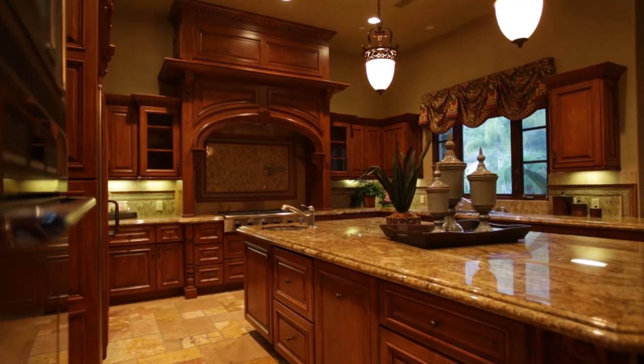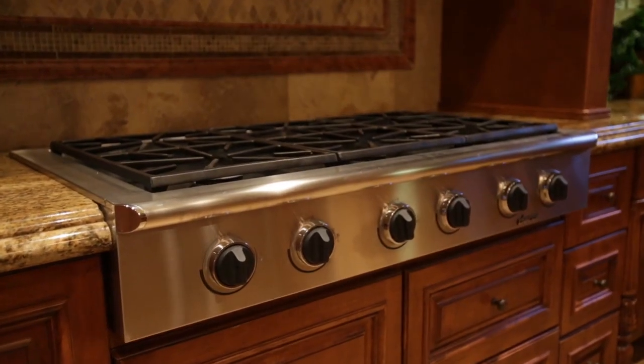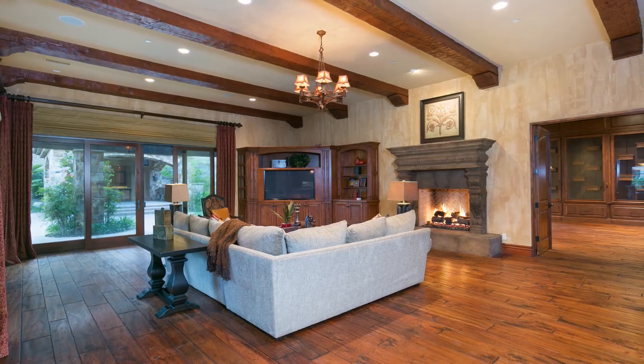The kitchen opens up to an amazing living space. It's one of the key features that people are looking for in homes these days — a kitchen where people can congregate but still feel connected to the action that's going on in the next room.